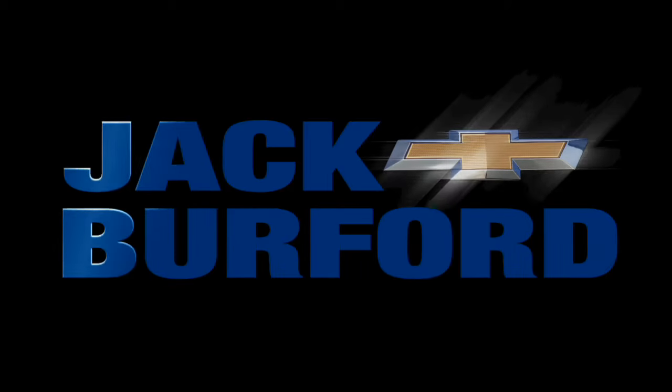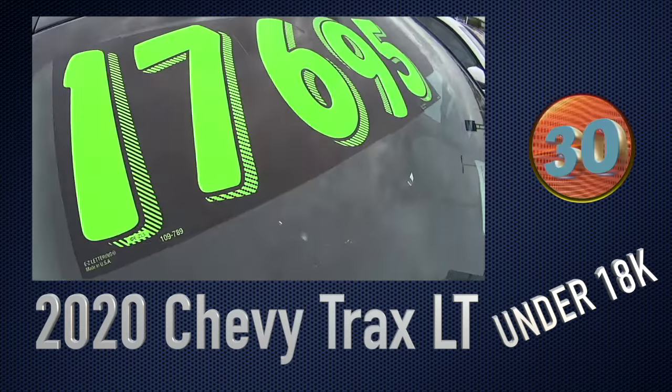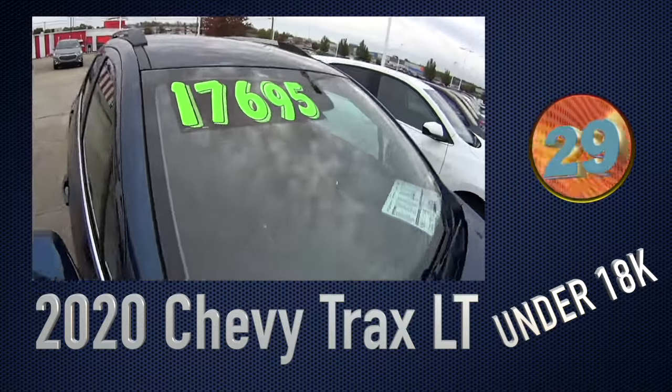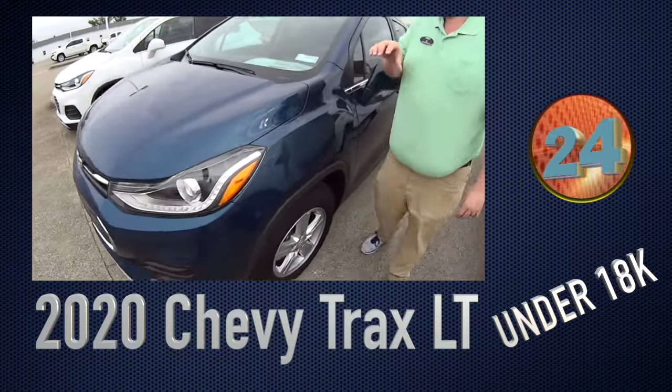Welcome to the Jack Burford Chevy 30-second walk-around. Is this correct, JJ? I bet that is the correct price — that is under $18,000 for a brand-new 2020 Chevy Trax.